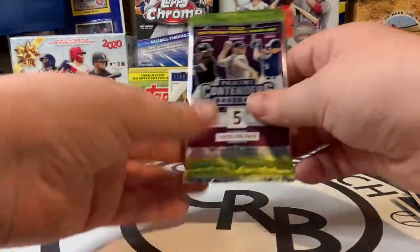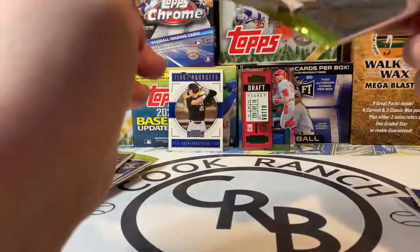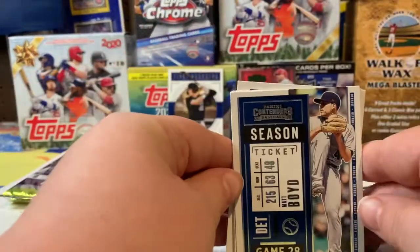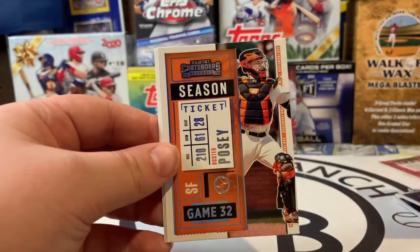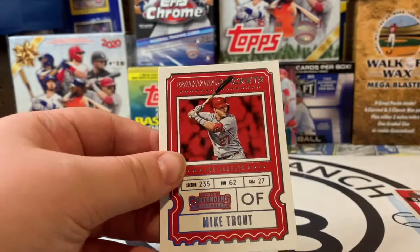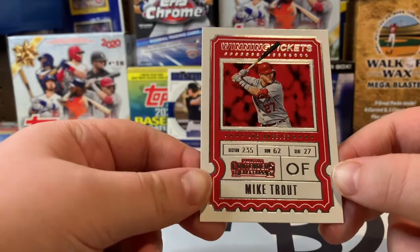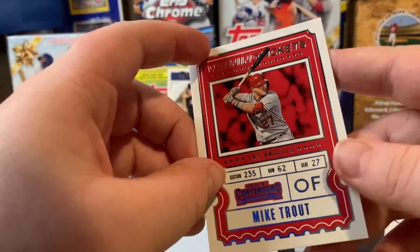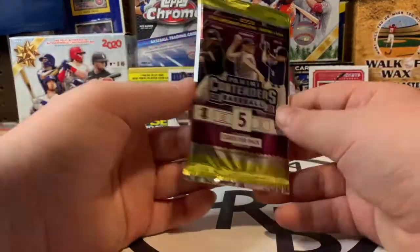Okay, third pack — there are six packs, right? Got the first one open. Matt Boyd, another Joey Votto — this is just the base one. Buster Posey again and Rhys Hoskins. Oh, and there's a Mike Trout — nice! That's a nice insert, Winning Ticket Mike Trout. Let's go ahead and put that on our wall. I think it's a sticker but I'm guessing it's not — pretty cool.